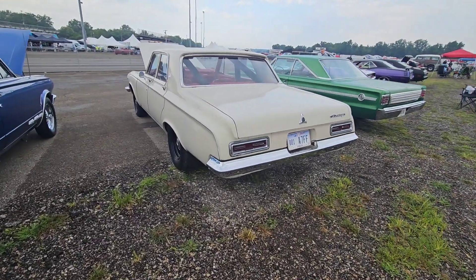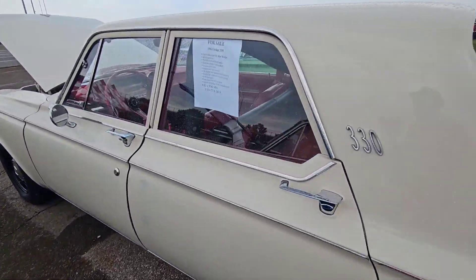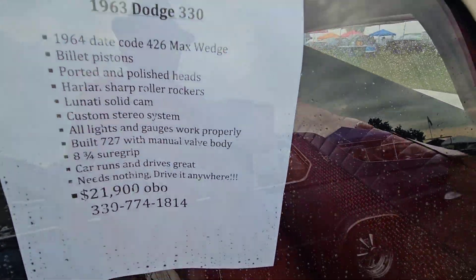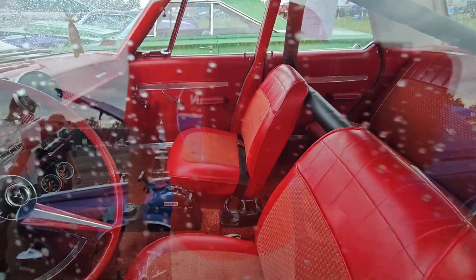Check out the Dodge, guys. Want a four-door? Probably a little cheaper on the price — $21,900. Same number: 330-774-1814. Look at that interior — that is killer. Look at the bucket seat.